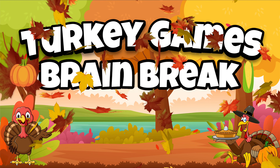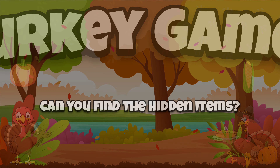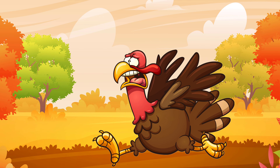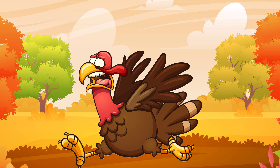It's the Turkey Games Brain Break. Can you find the hidden items? Look, it's a scared turkey, and he needs your help finding a pumpkin.